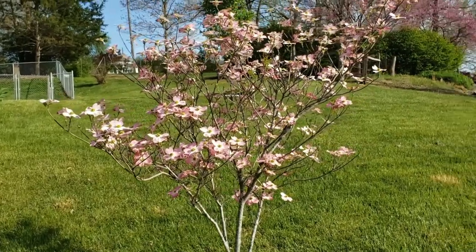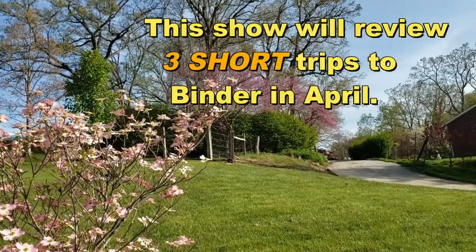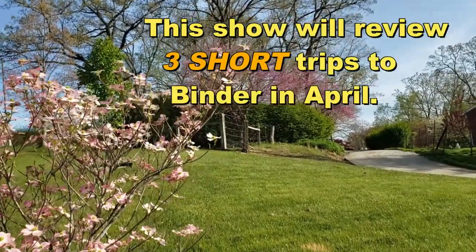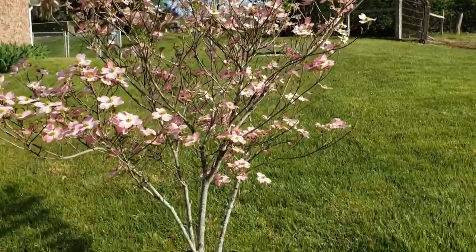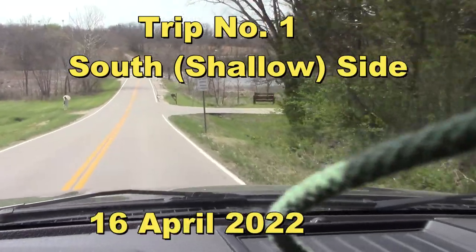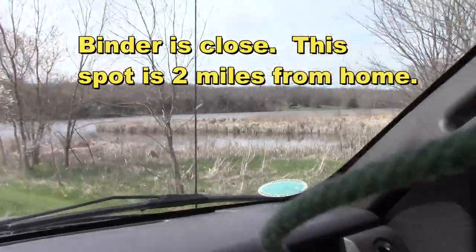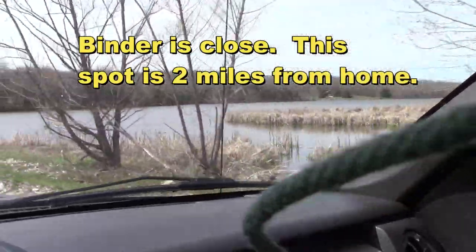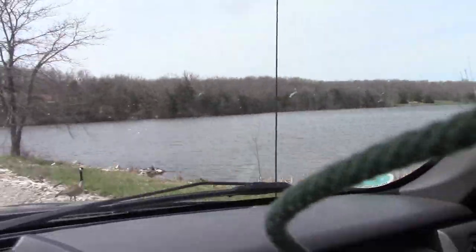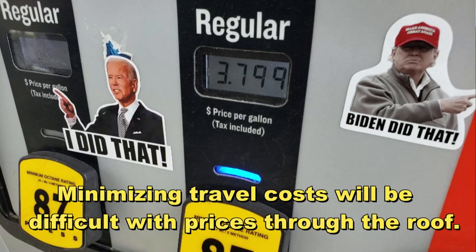Hey folks, spring is in the air. The red buds are budding, the dogwoods are just beginning to flower. So let's head on over to Binder Lake here in Jefferson City. We're going to go in down here on the south end of the lake, in the shallow end. I'm going to try over on that bank and then probably circle back and come over here on this side. So if you're ready, let's hop in the water and see what's going on.